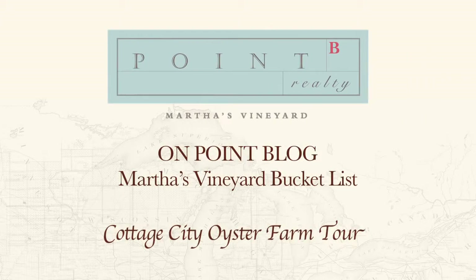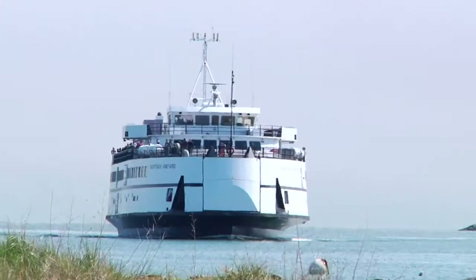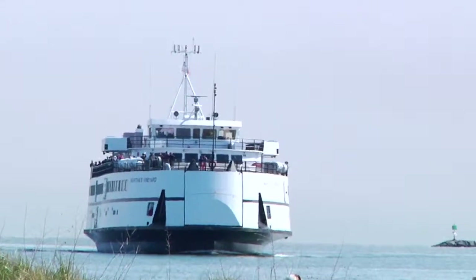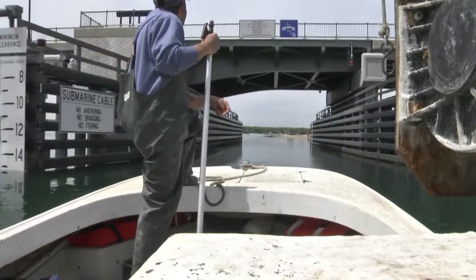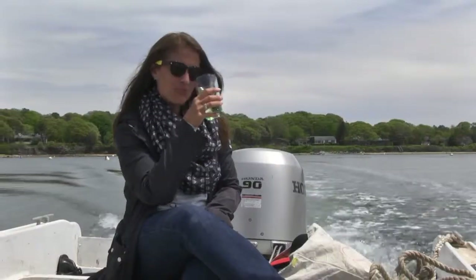For a lot of people who visit Martha's Vineyard, the closest they ever come to enjoying the island from the water is on the ferry ride over. A nice start, but we've got more — a new way to experience the vineyard and its island lifestyle on the water.